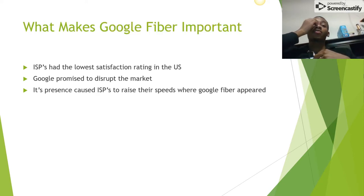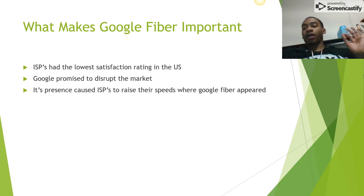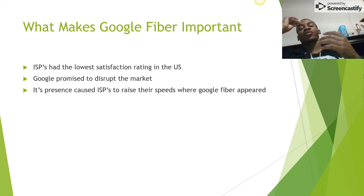What makes Google Fiber important is that it significantly affected the ISP industry. In 2014, ISPs had the lowest satisfaction rating of any industry in the U.S., which continued until 2016. Google made a promise to disrupt the ISP market, which made existing providers try to provide faster speeds in areas where Google was planning on launching Fiber.